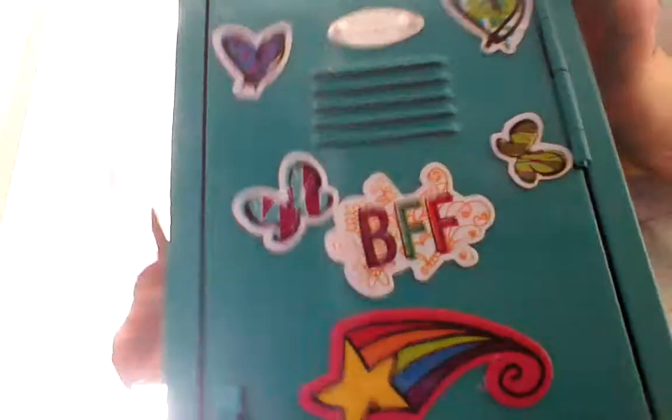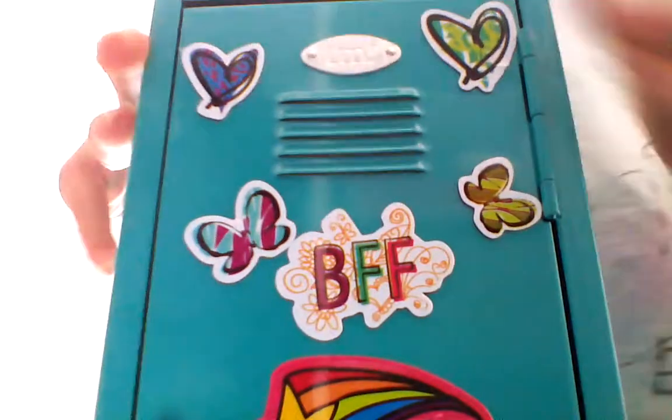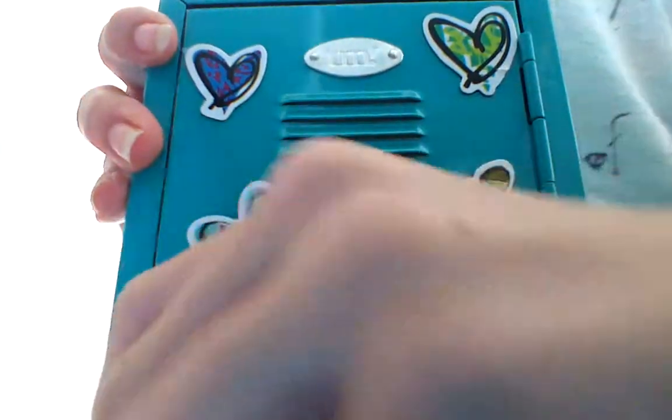So first I have a locker, and I customized it for Maya, so I'm just going to show you what I put in it. On the top there's some tape, a headband, and a glasses case with her real glasses, because right now she's not wearing them.